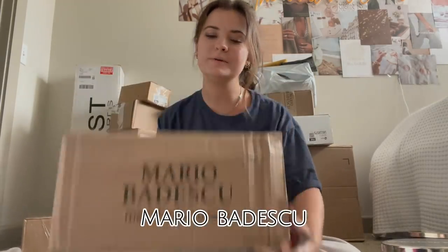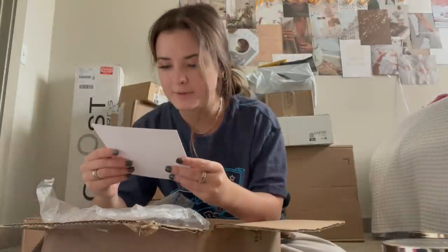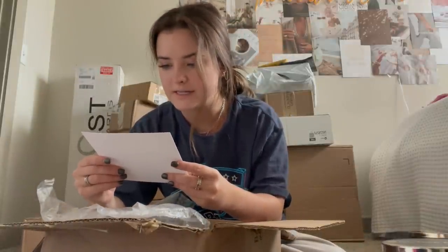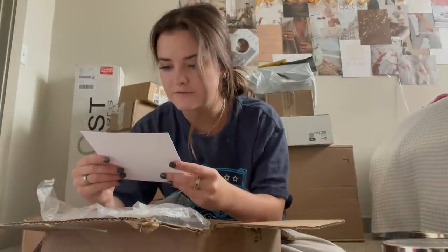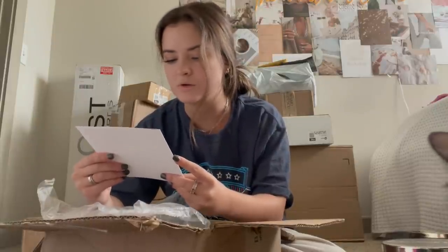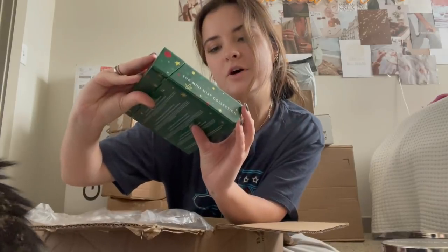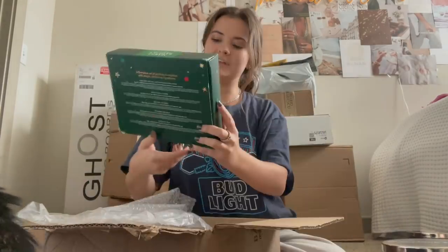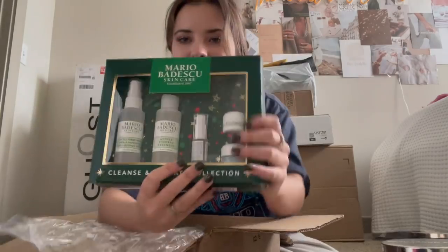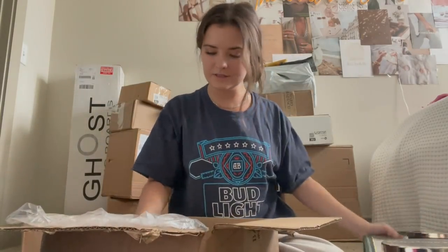Next, we have Mario Badescu. The card says, 'Hi Brooke, happy holidays. We wanted to send you our new holiday sets for you to enjoy. Having you as a fan of the brand means the world to us. Thank you for all of your support this past year.' And there's a bunch of stuff! Here we have all the different facial sprays — the Cleanse and Hydrate Collection. I have the big versions of these but I haven't gotten the chance to try them, so I definitely need to do that.